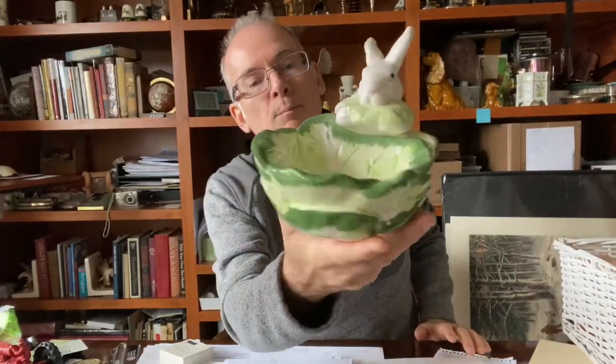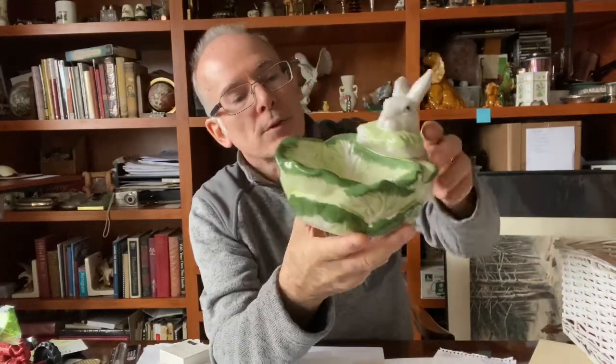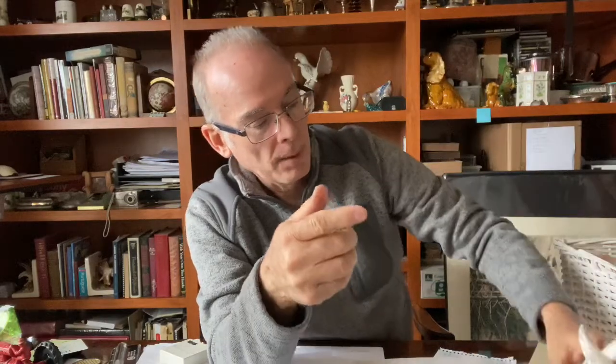With Easter coming up, I found this bunny actually eating some lettuce, which I thought was really cute. It's a Department 56 item with the little label still on the bottom. It does need to be cleaned — it's a little sticky — but it was a good find. No chips or anything on it, which always amazes me with the bins.